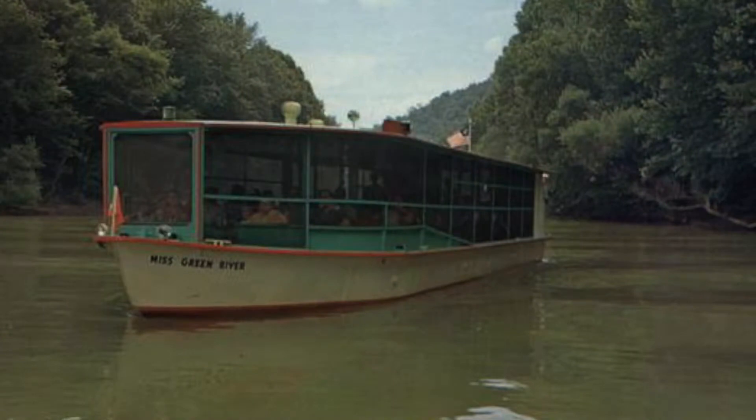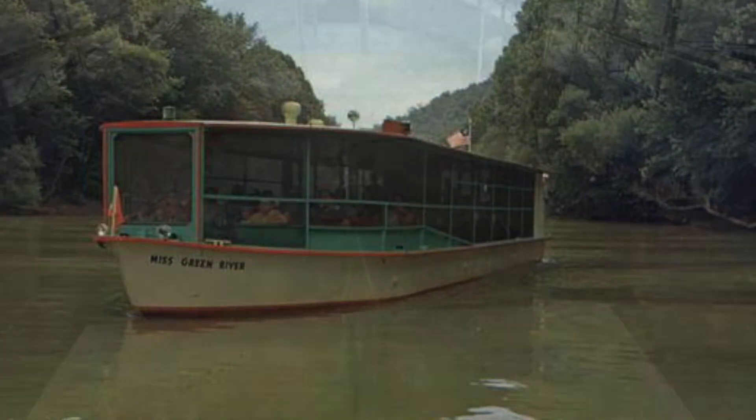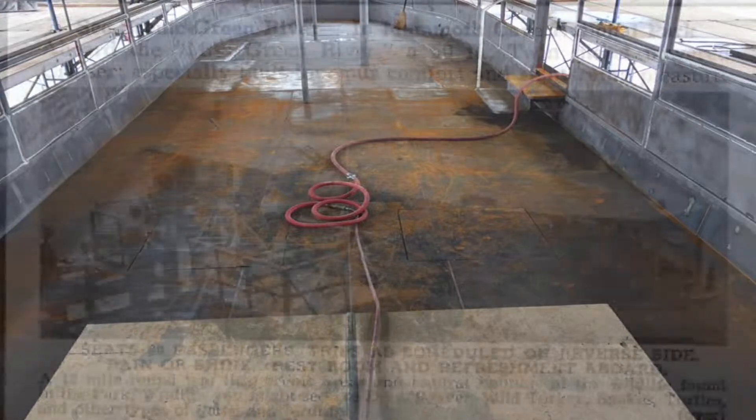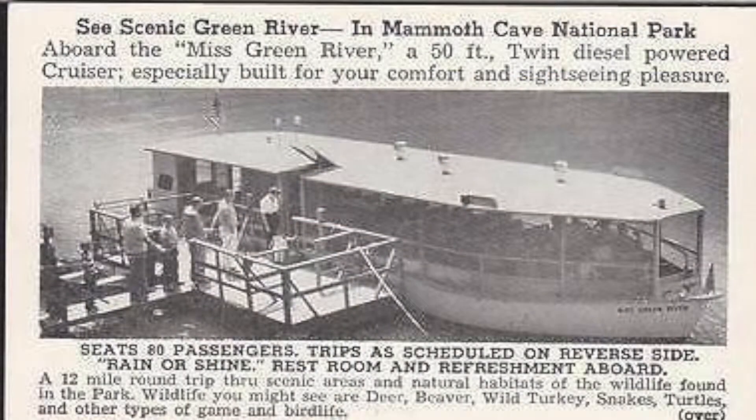I was intrigued with the history of this boat. It's been around since 1953. It was built in Jeffersonville, Indiana, which is on the Ohio River. It may have run for about 10 years at Mammoth Cave.